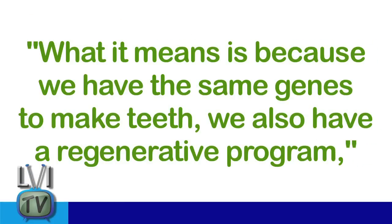What Dr. Fraser told the Daily Mail is that because we have the same genes to make teeth, we also have a regenerative program. Their findings indicate that it may one day be possible to trigger tooth regeneration in humans.